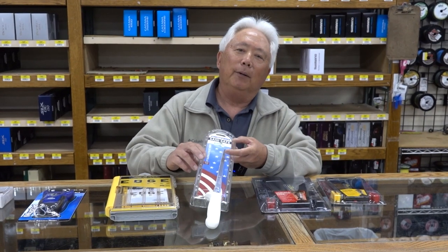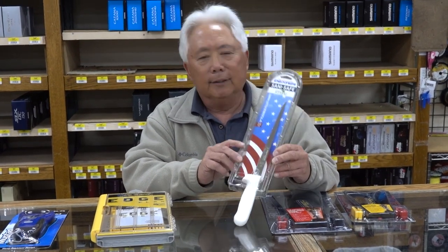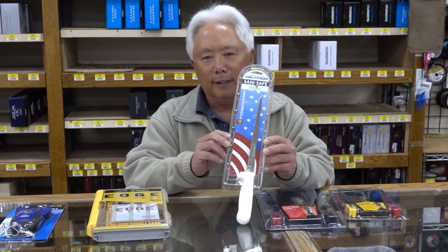And then we go to one of my favorites. This is the knife that I use personally — it's a Dexter. All the commercial guys use them. I clean fish with it, I cut game, I cut meat, I cut everything with it.